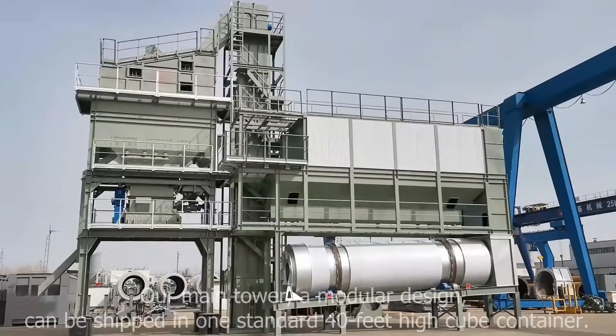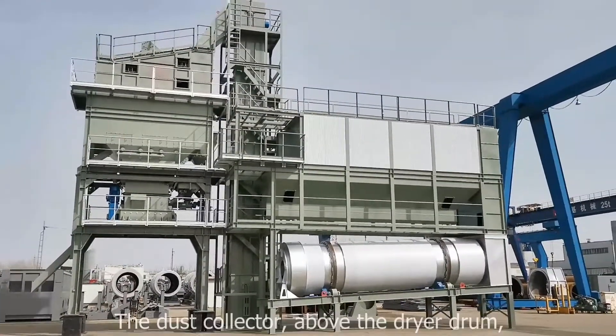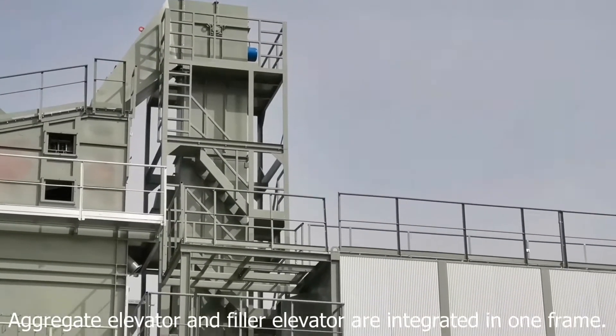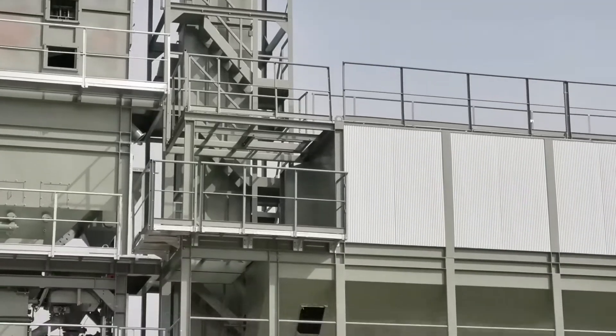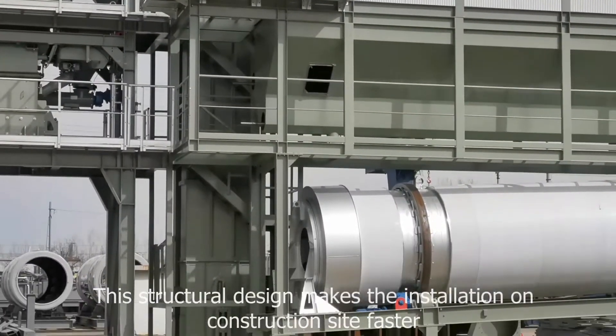The main tower uses a modular design and can be shipped in one standard 40-foot high cube container. The dust collector, the dryer drum aggregate elevator, and the filler elevator are integrated in one frame. This structural design makes installation at the construction site faster.